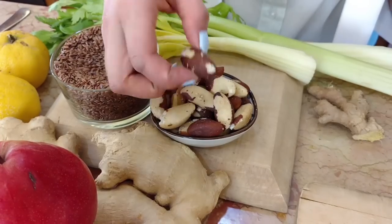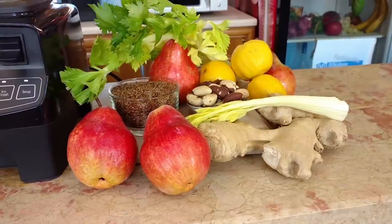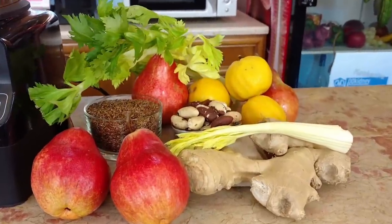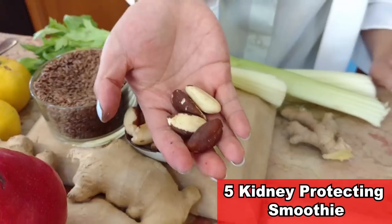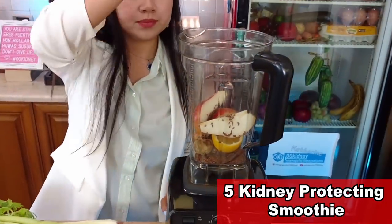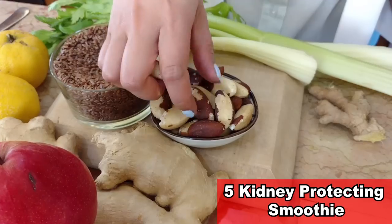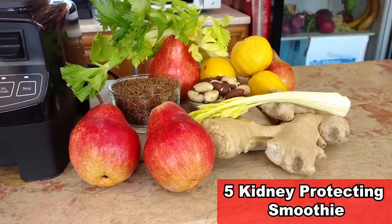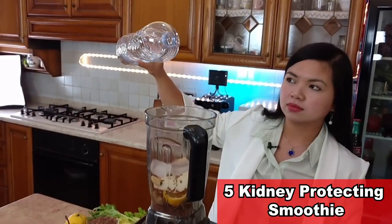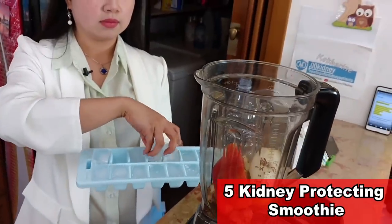There is one more ingredient with health benefits even more unsuspected than those of lemon: the brazil nut. It's basically the only good source of selenium, a mineral you really need. Selenium deficiency is very common in people with kidney problems and is linked to faster progression of CKD. This small nut is the best source in the world of this essential mineral. Let's add just enough water for the blender to work and don't forget to add a couple of ice cubes.